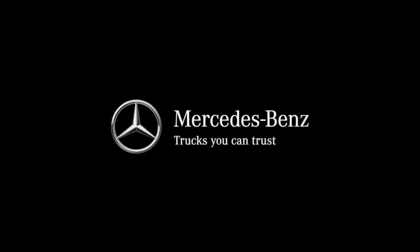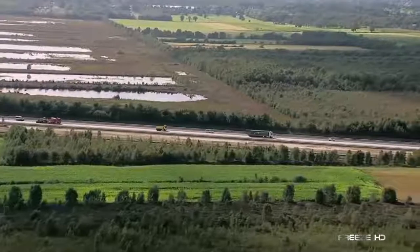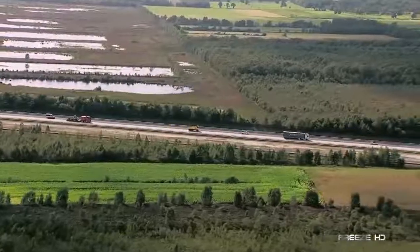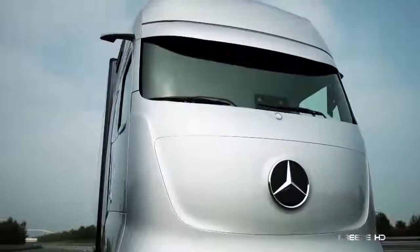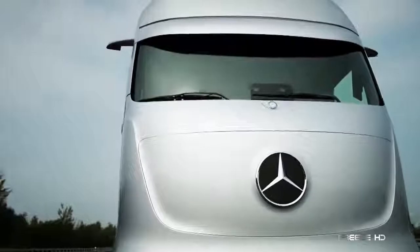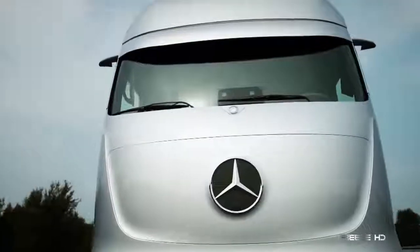Overflowing with innovations in autonomous technology, Mercedes-Benz is testing a self-driving semi. Meet the FutureTruck 2025, a sensational concept vehicle that may very well embody what most long haulers would look like in the next decade.